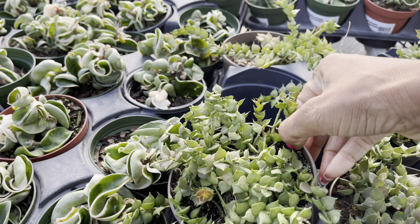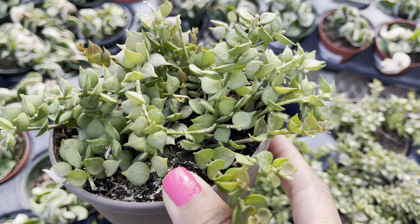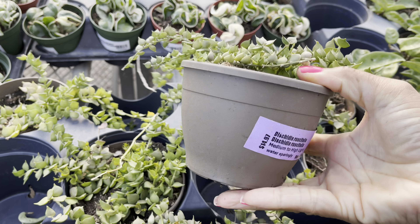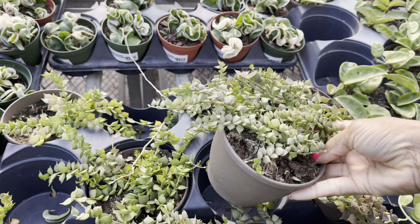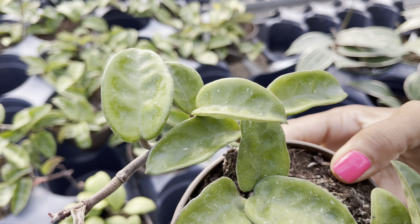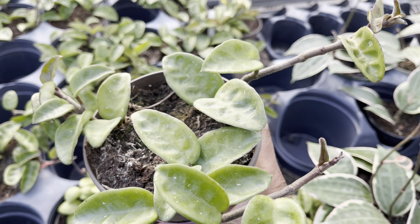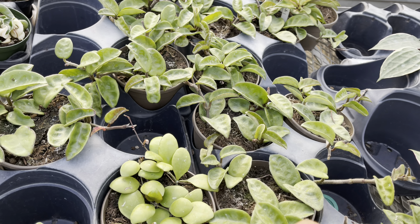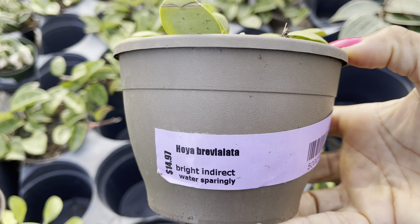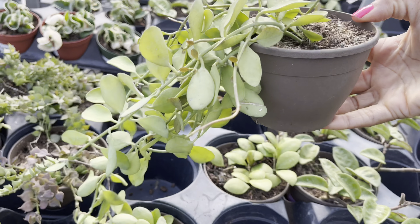Check out these Dischidia million hearts — aren't they lush? These are also low maintenance and they're priced at $15. Guess what — Hoya brevicalyx is also $15. The regular Dischidia ovata is only $15.